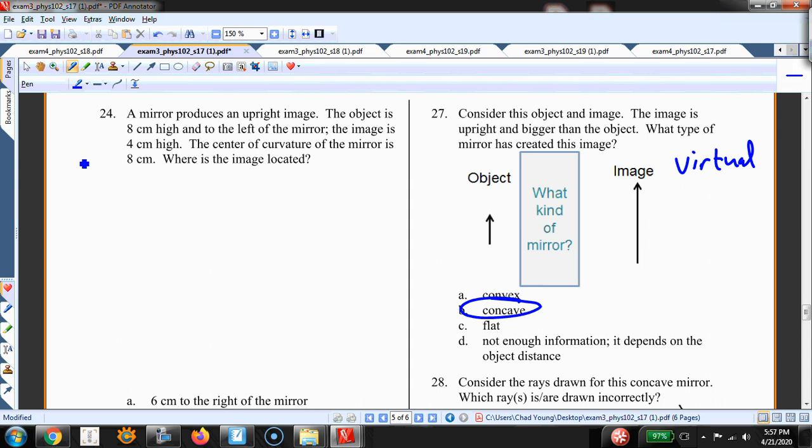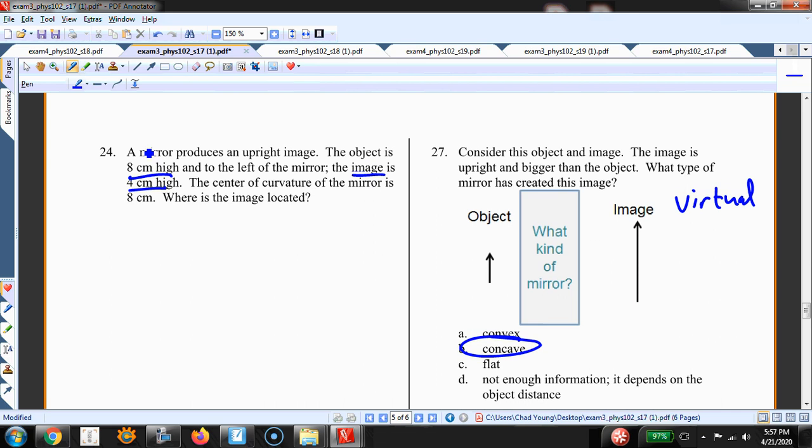Number 24: a mirror produces an upright image. What kind of mirror is it? It could be concave, convex, or flat. The object is 8 cm high and the image is 4 cm high. Since it's upright, that means it's virtual; since the image is 4 cm, it's smaller. So I have a virtual and smaller image — that has to be a convex mirror, because concave mirrors only produce virtual images when they're magnifying.